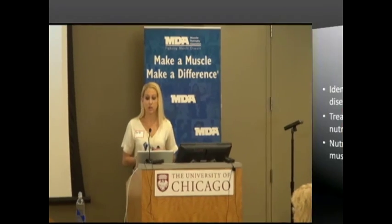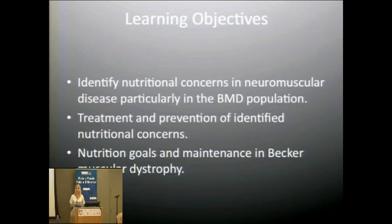The objectives for this presentation are to identify nutritional concerns in neuromuscular disease, particularly in the BMD population, treatment and prevention of identified nutritional concerns, nutritional goals, and maintenance in Becker muscular dystrophy.